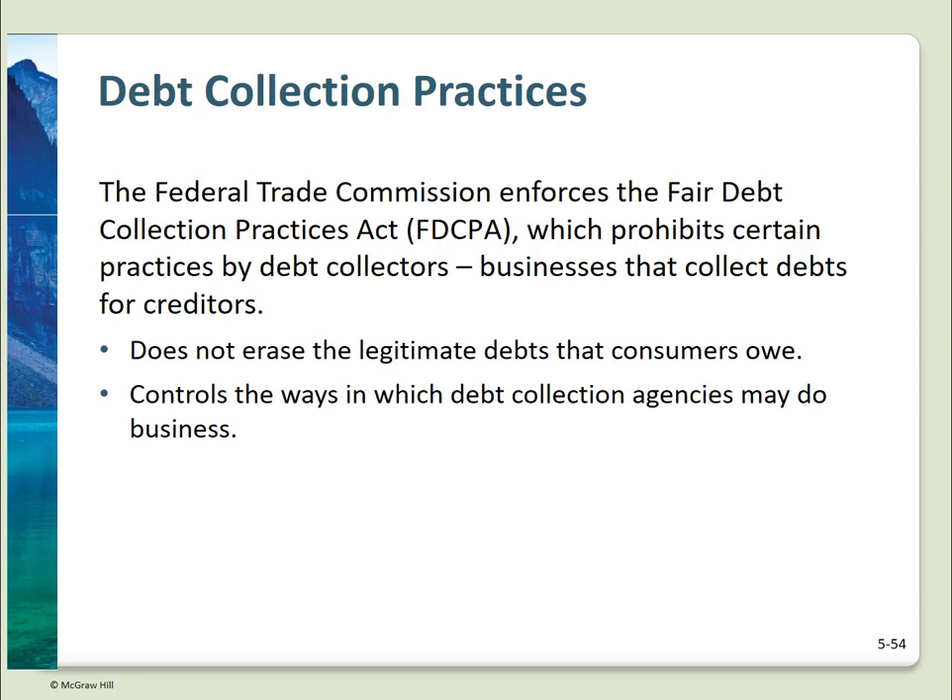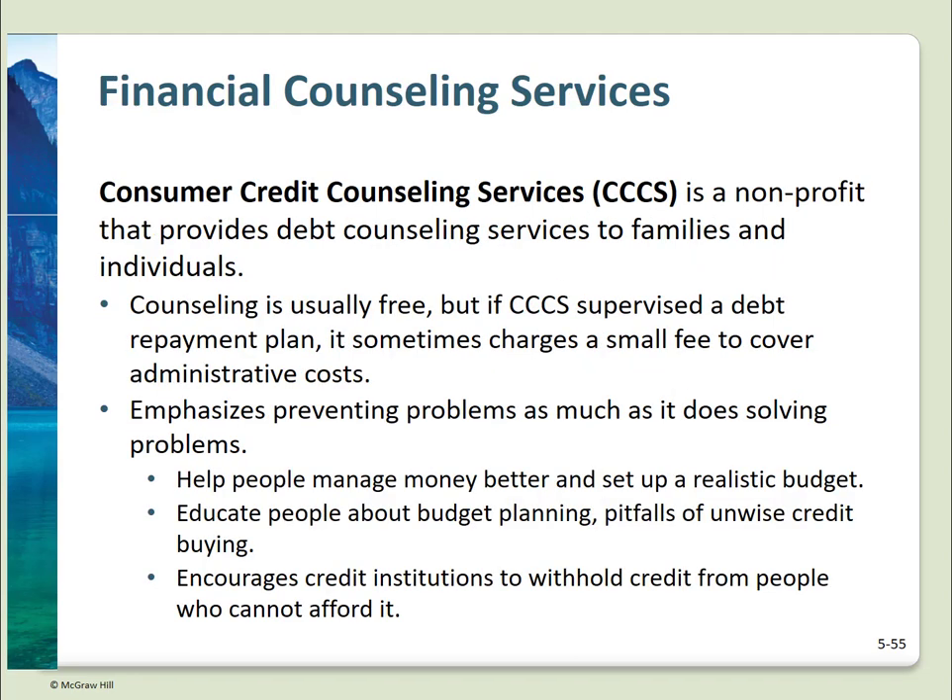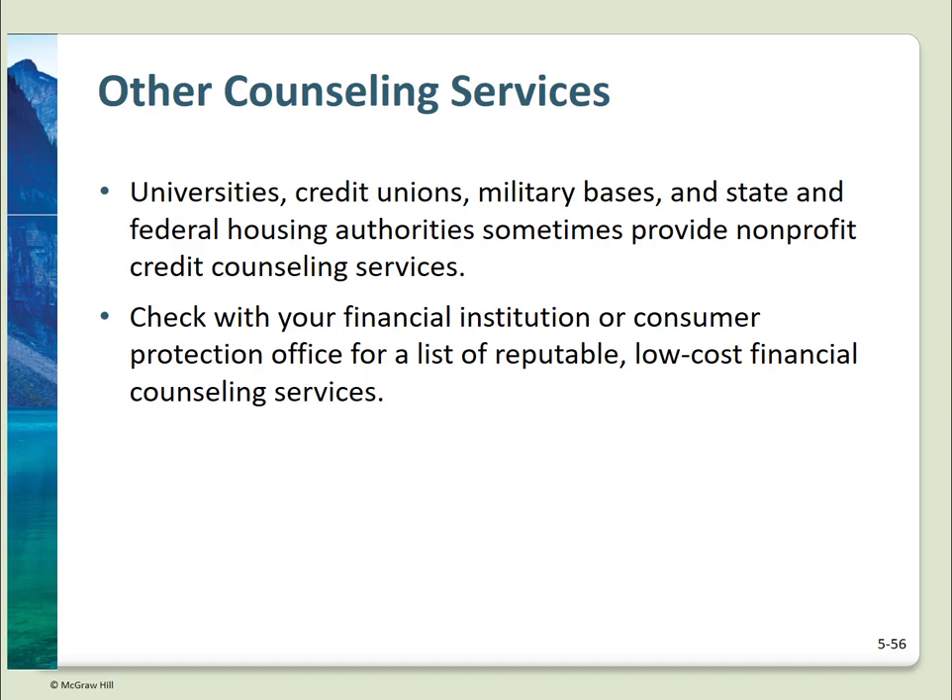If you have a debt that goes to collections, there are laws governing what actions debt collectors can take — for example, this usually prohibits calls before 8 a.m. or after 9 p.m., or at times known to be inconvenient for the debtor. If you find yourself in trouble with debt, there are a variety of services available to provide education, develop a spending plan, and help you work out debt consolidation plans. Most of these services are low or no cost and well worth the effort to keep you out of bankruptcy. Counseling services are available at universities, family services, and many banks and credit unions.